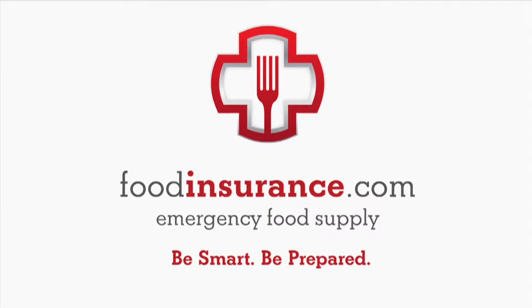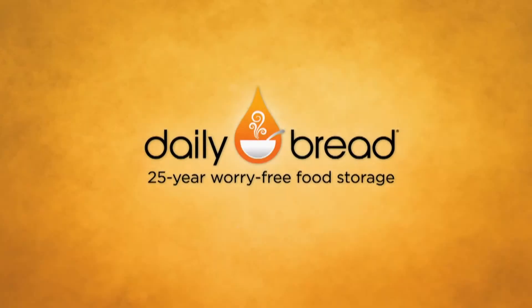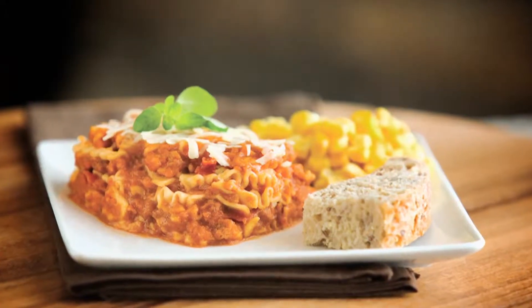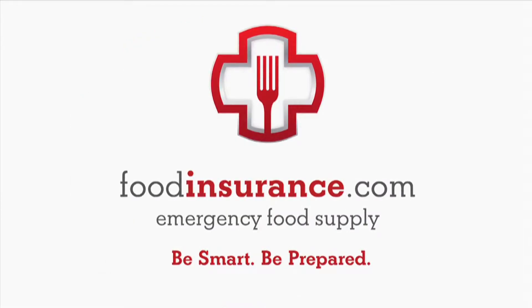20 to Ready is brought to you in part by Food Insurance.com, a daily bread company. Food Insurance provides freeze-dried emergency food storage and supplies. More information is available at Food Insurance.com.